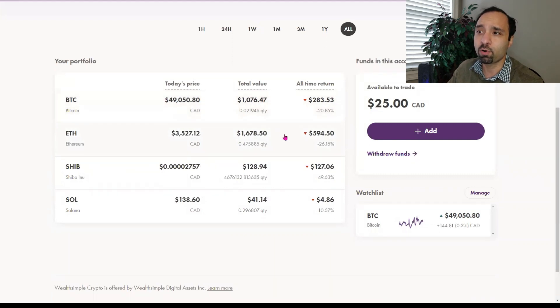We have Ethereum, which is our largest holding. The balance right now is close to $1,678, to be more accurate.